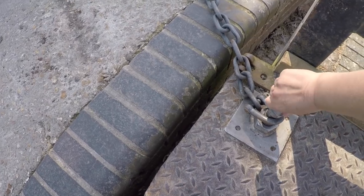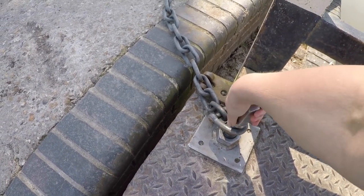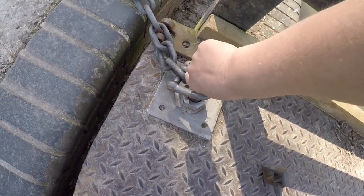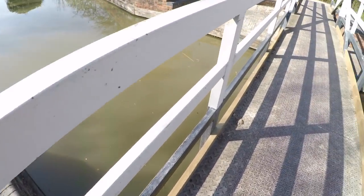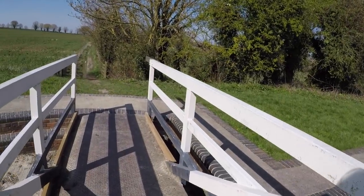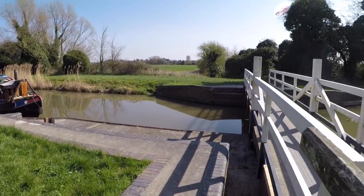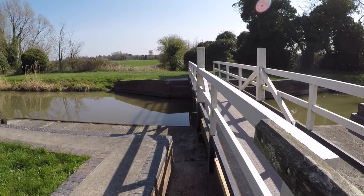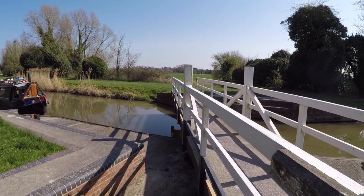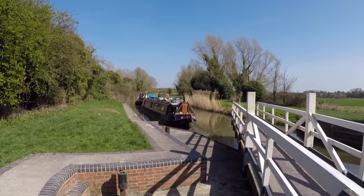Halfway up it is. And then back over. Swing it open. There they are. This one is an easy one, it is really nicely balanced.